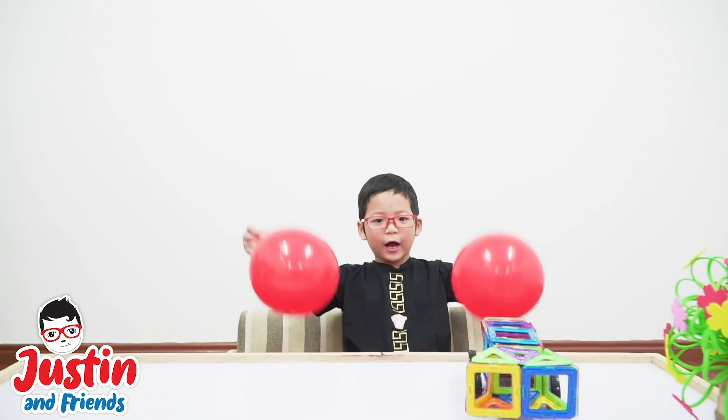Hello everybody! Today we're going to make science with a balloon!